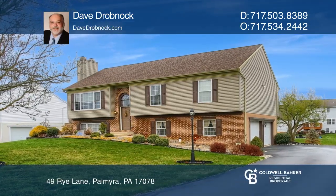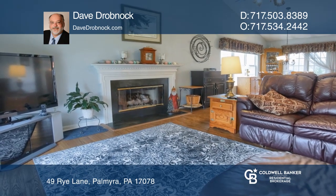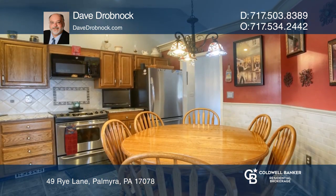This move-in ready Wheatstone Bi-Level features laminate floors in the living room, dining room, family room, and master bedroom. The kitchen has quartz counters and tile backsplash.